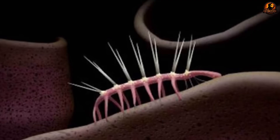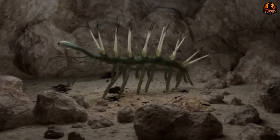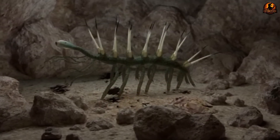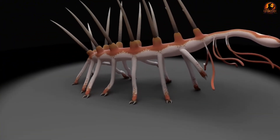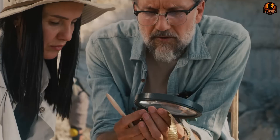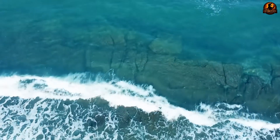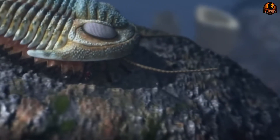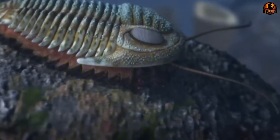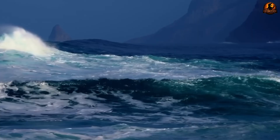This upside-down interpretation profoundly influenced scientific thinking about Cambrian evolution. Hallucigenia became the poster child for the idea that early life forms were bizarre evolutionary experiments doomed to failure. Scientists pointed to its impossible anatomy as evidence that the Cambrian explosion produced many dead-end lineages that couldn't survive in the real world. The creature reinforced the notion that early animals were fundamentally different from anything alive today, and growing unease among paleontologists mounted as they struggled to explain how such a creature could have survived, let alone thrived, in Cambrian seas.